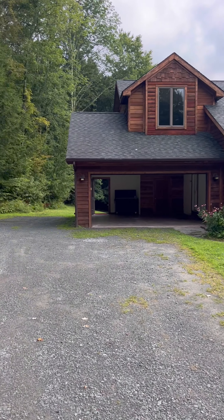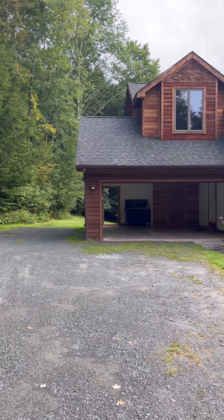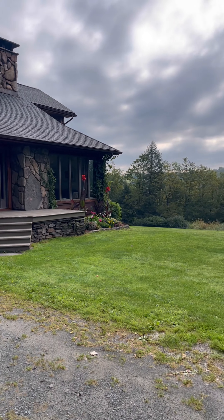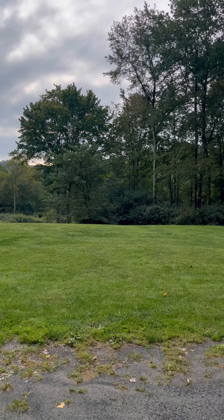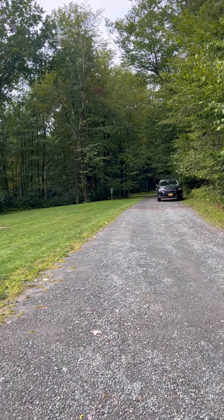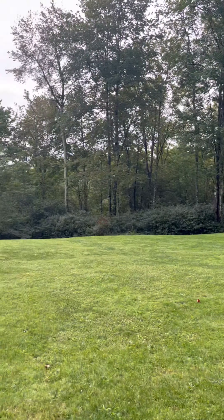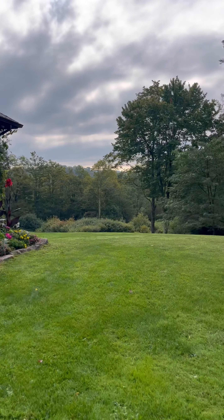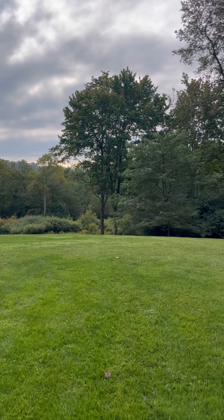The first thing I want to point out is how far back from the road this house is. J. Spielman Road is a publicly maintained road, but it is quiet, it is a dead end. It feels like a private country road, and the house is super far back. You've got a nice long driveway, and it is just so peaceful and quiet back here.